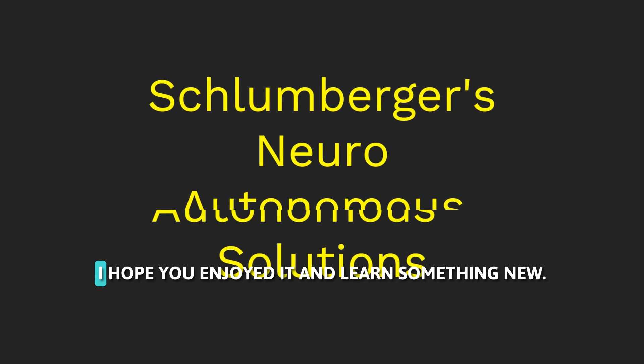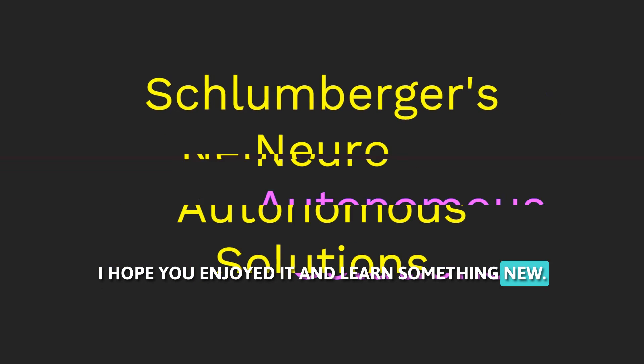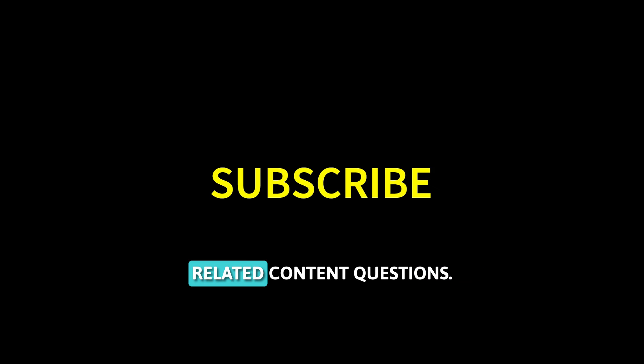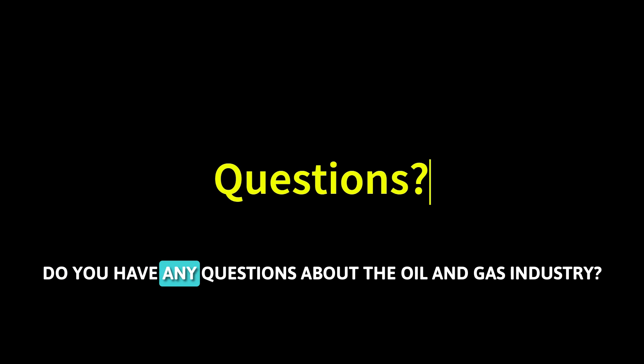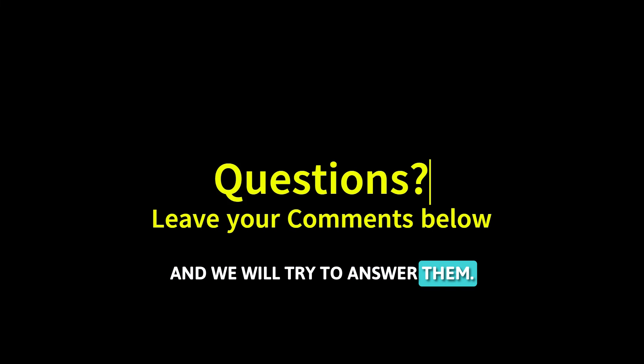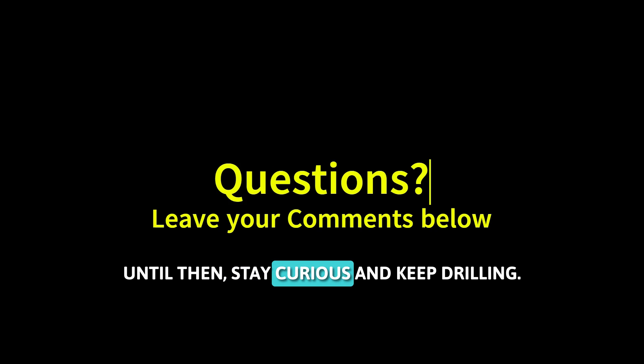That's it for this video. I hope you enjoyed it and learned something new. If you enjoyed this video, please give it a thumbs up and subscribe to our channel for more oilfield-related content. Do you have any questions about the oil and gas industry? Leave them in the comments section below and we will try to answer them. Until then, stay curious and keep drilling!